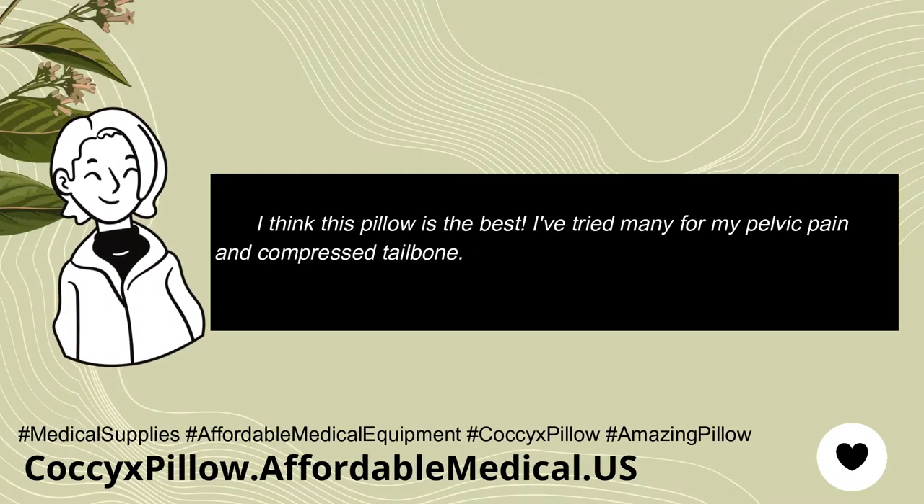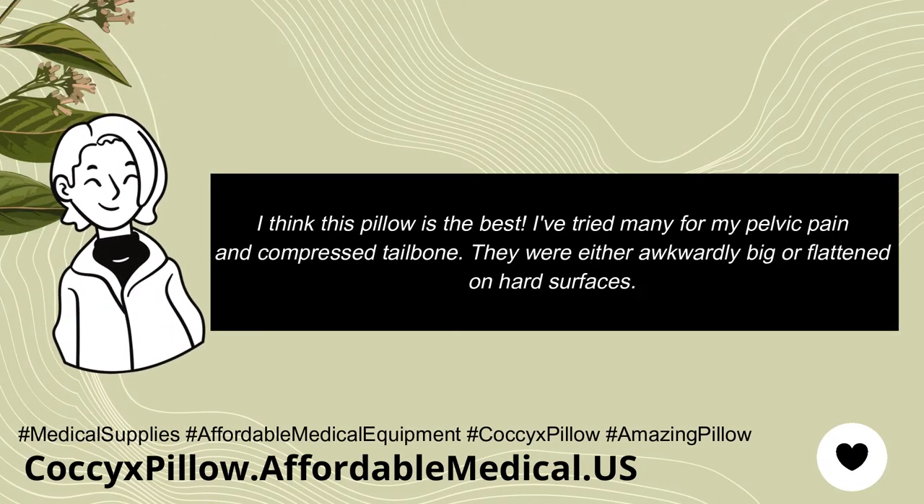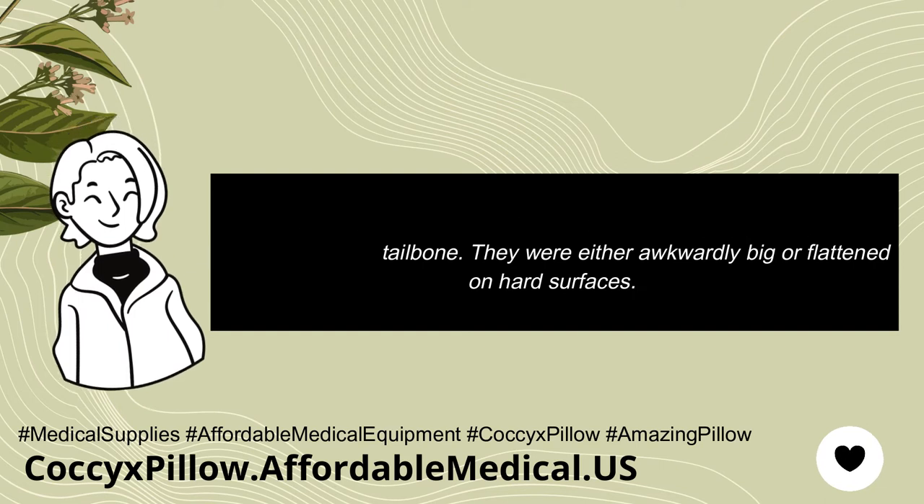I think this pillow is the best. I've tried many for my pelvic pain and compressed tailbone. They were either awkwardly big or flattened on hard surfaces.